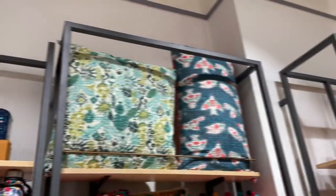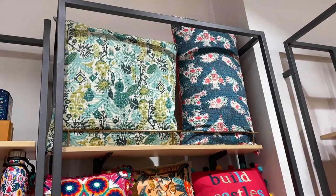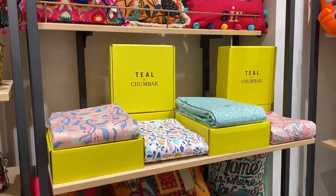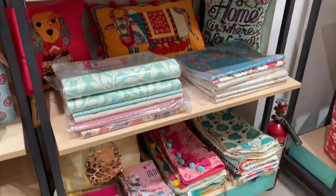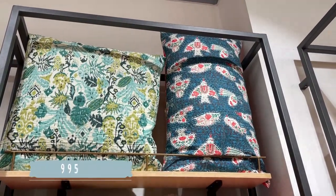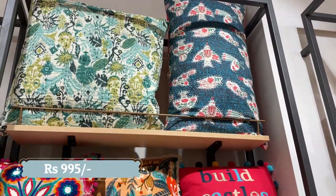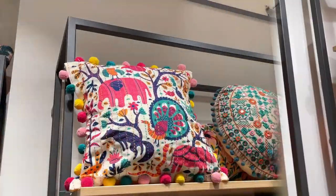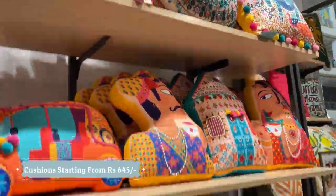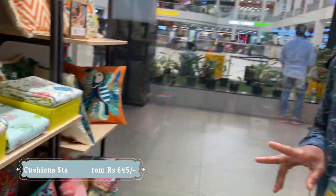Next is the linen section where you will get pillows, bed covers, bed sheets, and cushions again in different colors. The price range depends on size and design. The plain design starts from 645 rupees.